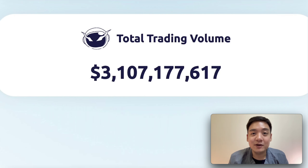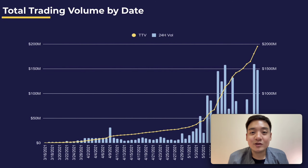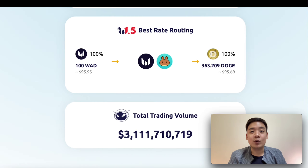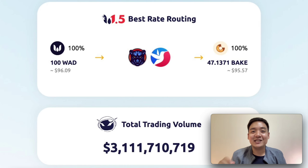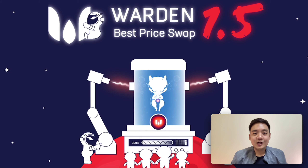VODEN's key product highlight is its baseless swap, which matches between two types of tokens. For example, if 1 DOT equals 1 USDT at market rate, VODEN will find you 1 DOT equal to 1.02 USDT. The more you exchange, the more profit you get. VODEN finds the best price in the shortest time by using a jumping technique to find the best liquidity pool.